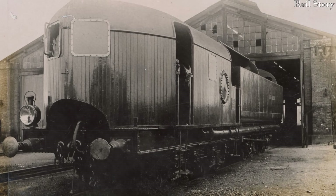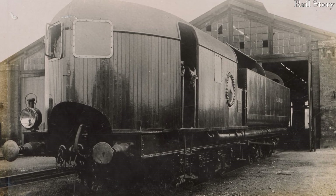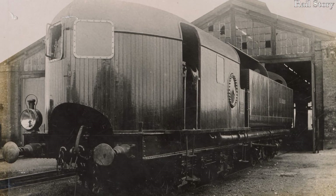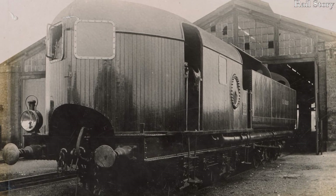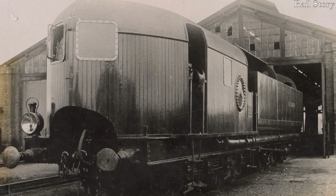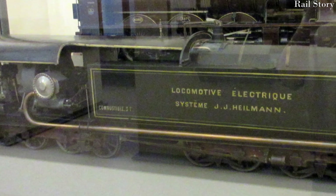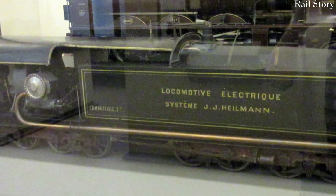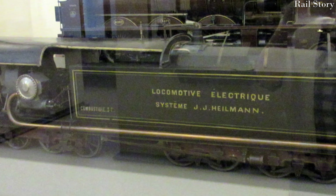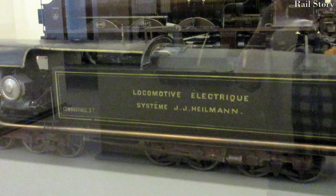Ailman's locomotive, which he termed 'la fusée électrique' after Stevenson's Rocket — 'le fusée' — and which he saw as the progenitor of a new species of railway locomotives, was a wholly unique design. The locomotive was carried on two four-axle bogies, with each axle being powered through an axle-mounted 80 to 100 horsepower traction motor.